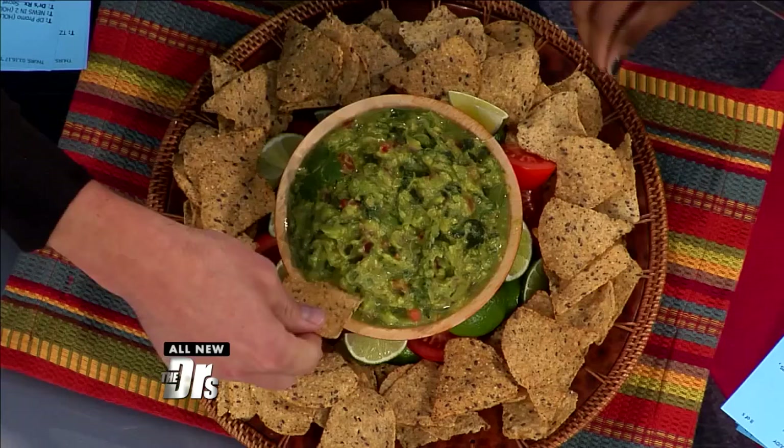Yes. Docs, shall we do one last dipstick? If you want this recipe for the guac the heck guacamole, head over to thedoctorstv.com.